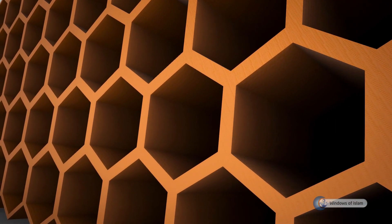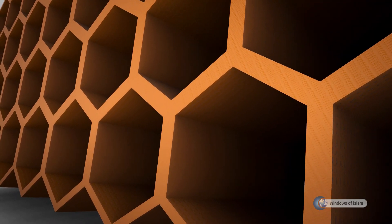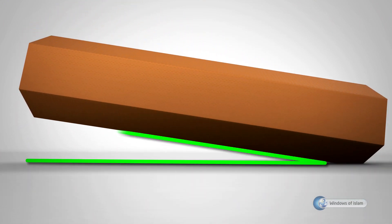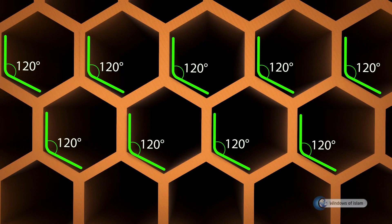What do you think the bees need to consider when building a hexagonal honeycomb? The honeycomb cells have a 13 degree slope which prevents honey from flowing out. Each of the internal angles of the honeycomb cells are formed at 120 degrees.